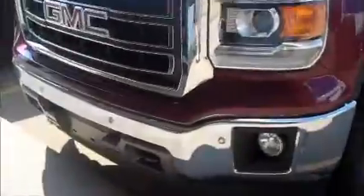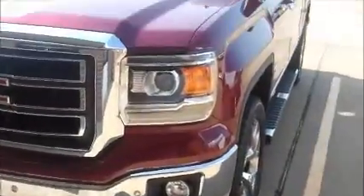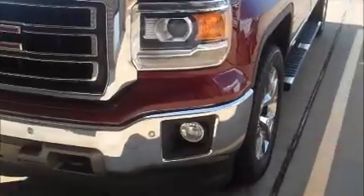Beautiful. I'll show you the front here. The Sonoma Red looks great on these new ones — it's one of my favorites. You've got that beautiful new front fascia and the LED lights coming through. Toe hooks, fog lamps, the whole bit.